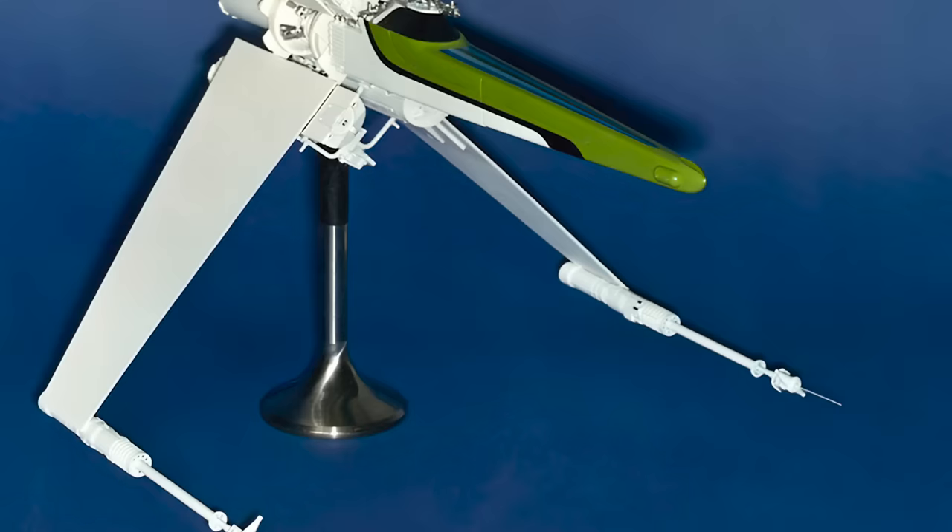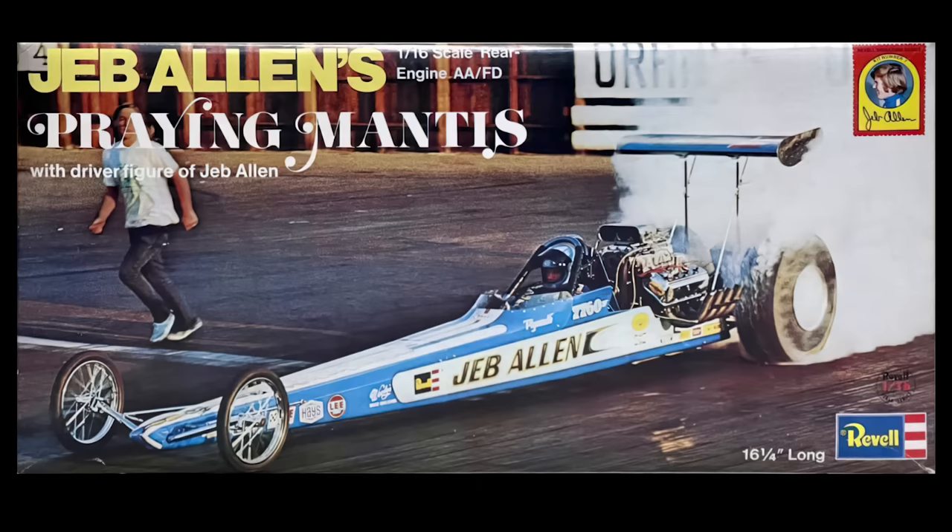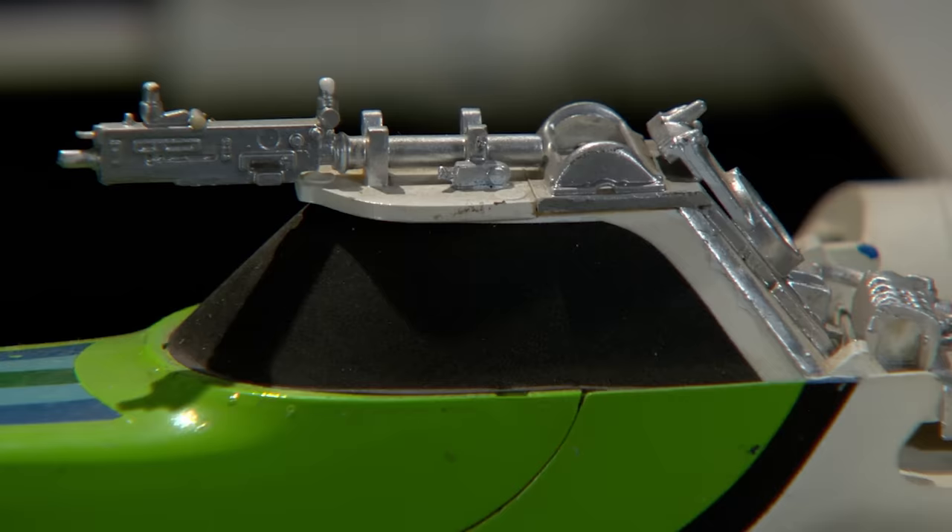True to form with George Lucas's interest in racing culture, Colin Cantwell built the main fuselage of the X-Wing around the body of a dragster from a 1/16th scale Revell model kit, forever cementing the X-Wing's iconic elongated nose.